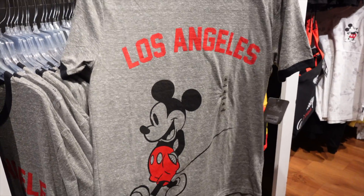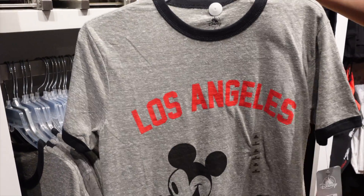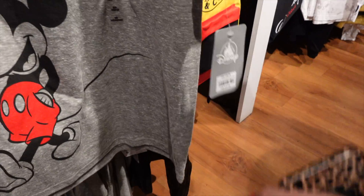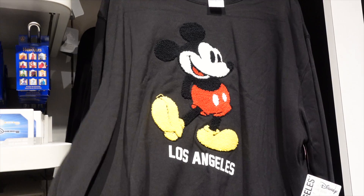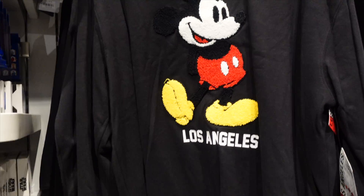They also have this Los Angeles tea — how much was that? $26.99? $39.99? That's not bad. It's on sale. I want to grab this, but right now it's a little too hot.